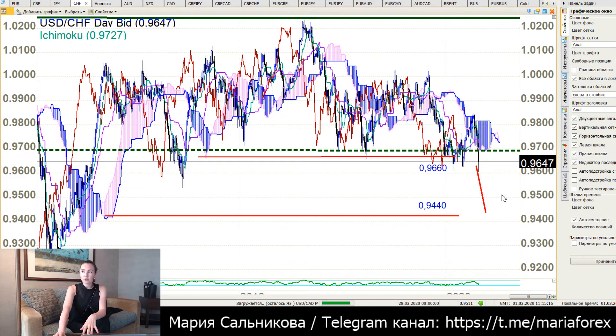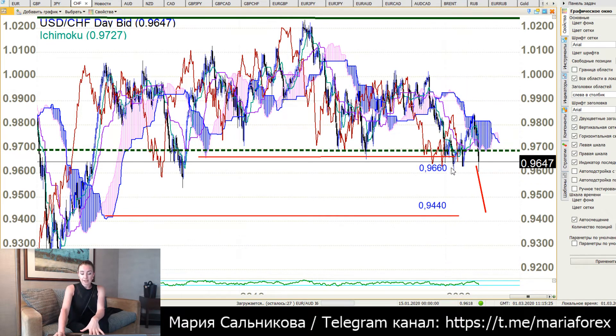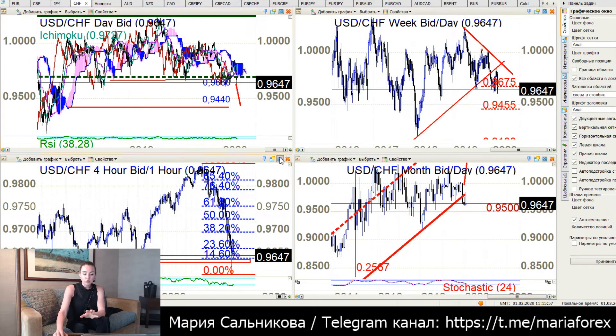Now we go to the daily chart. I had an idea that below 0.9660 it's good to sell with a target of 0.9440, and I still think it is a good idea. When your daily chart has a close price under 0.9660, as it is now, it is good to sell with a target of 0.9440. But now we need to find an entry for this deal.